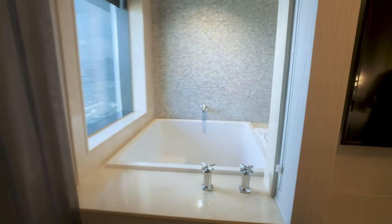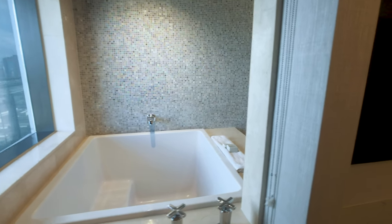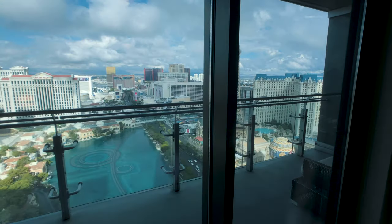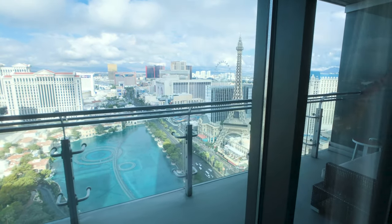Also connecting the bedroom, you have this window to the Japanese soaking tub, and it does have a blind. So if I make Katherine really mad and she wants to get into the tub and shut me out, she'll be using that blind — otherwise we'll keep it open.